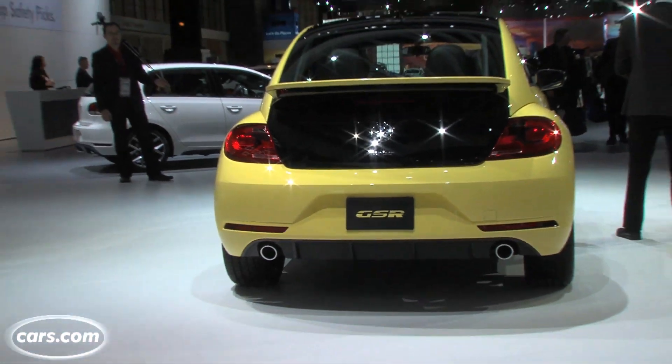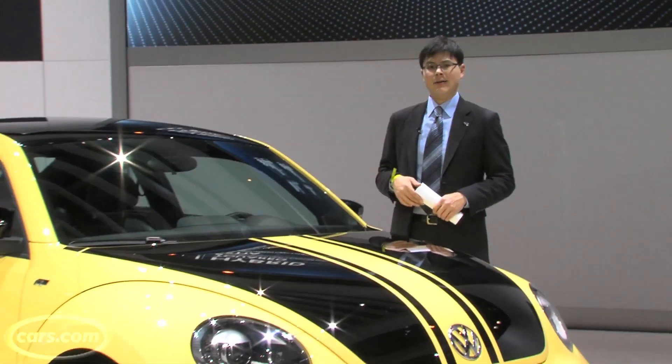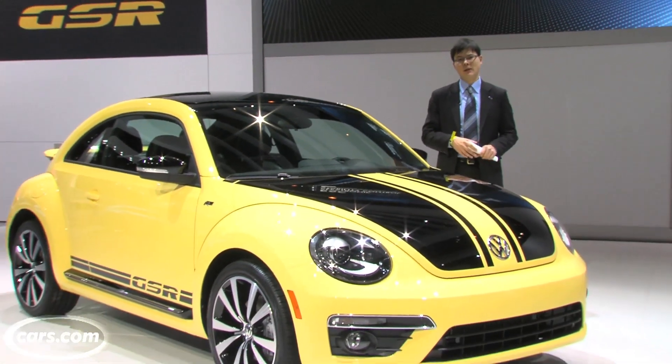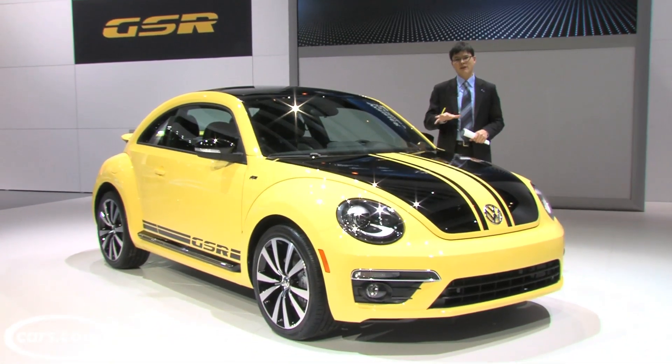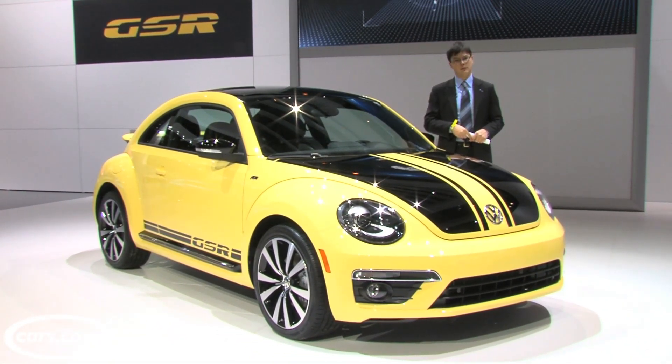Hi, I'm Kelsey Mayes for Cars.com, and we're at the Chicago Auto Show checking out two new Volkswagen Beetles: the GSR Coupe and the R-Line Convertible. The GSR reminisces a Volkswagen Beetle Special Edition from the 1970s, while the R-Line Convertible now represents the fifth Volkswagen to offer this sporty appearance package. Let's take a closer look at both of them.